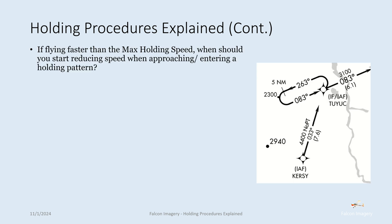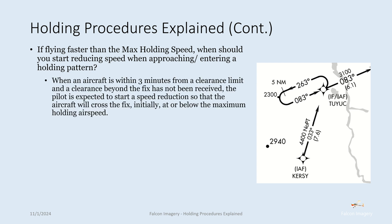If flying faster than the max holding speed, when should you start reducing speed when approaching or entering a holding pattern? When an aircraft is within three minutes from a clearance limit and a clearance beyond the fix has not been received, the pilot is expected to start a speed reduction so that the aircraft will cross the fix initially at or below the maximum holding airspeed.